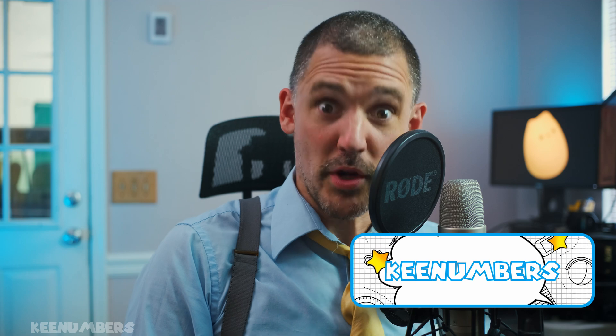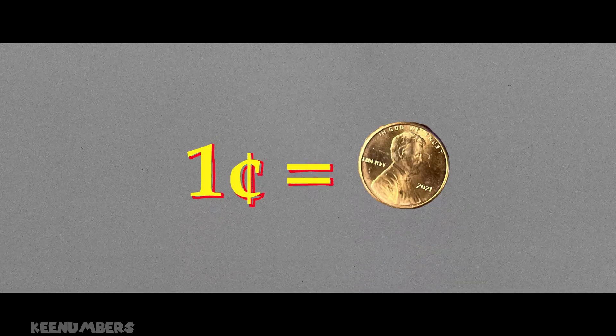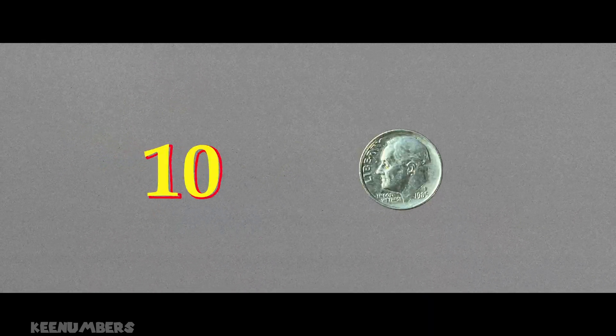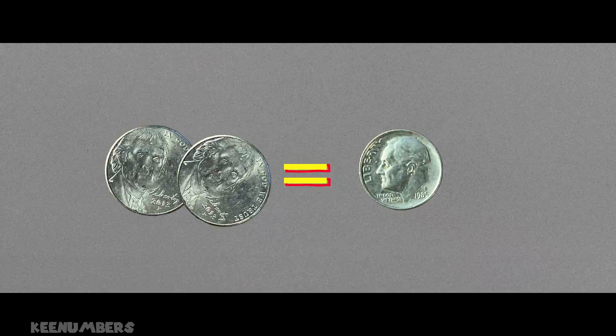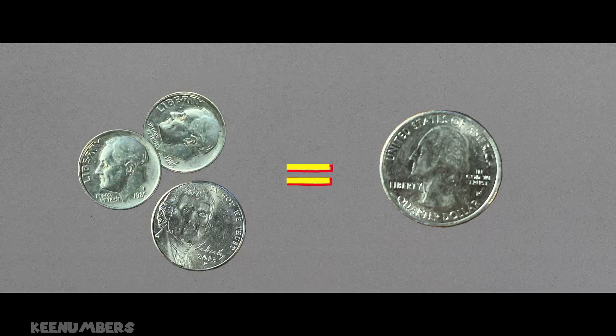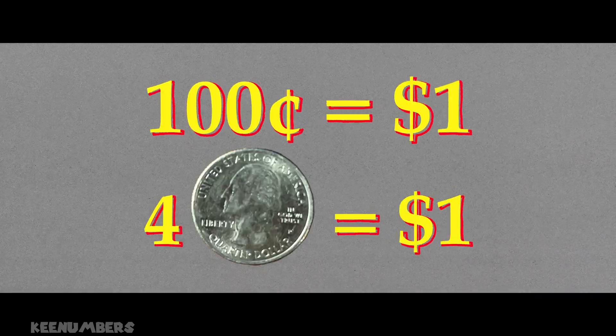Change numbers — quick review. 1 penny is 1 cent. 1 nickel is 5 cents, or 5 pennies. 1 dime is 10 cents, which is 10 pennies or 2 nickels. 1 quarter is 25 cents, or 2 dimes and 1 nickel. 1 dollar is 100 cents, or 4 quarters.